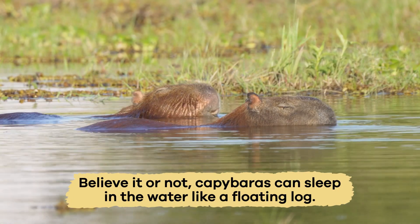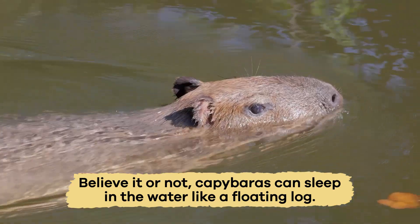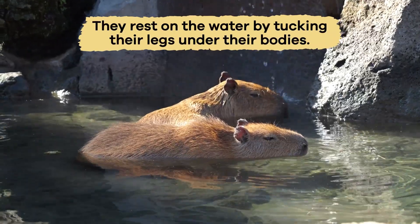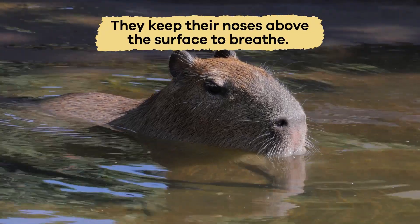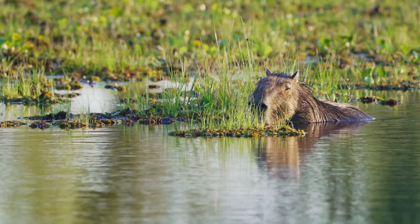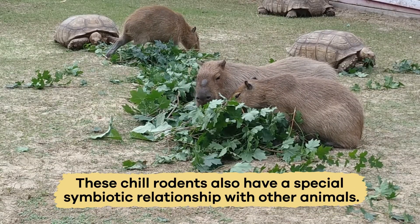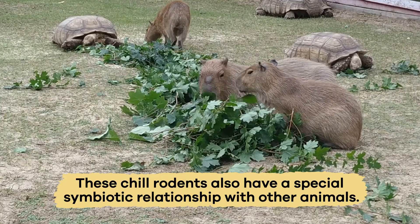Believe it or not, capybaras can sleep in the water like a floating log. They rest on the water by tucking their legs under their bodies and keep their noses above the surface to breathe. Sleeping in the water keeps them hidden from predators while they slumber.